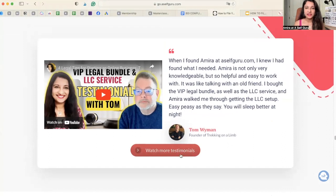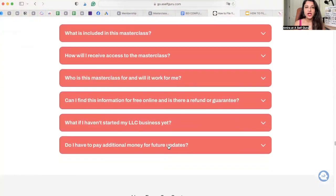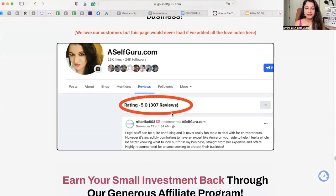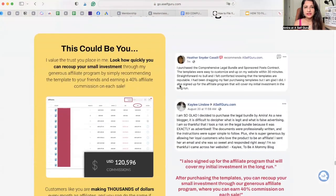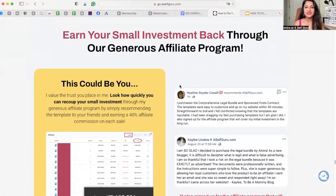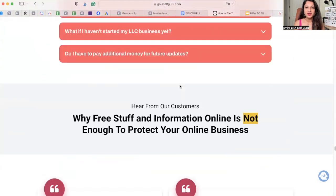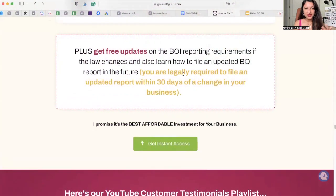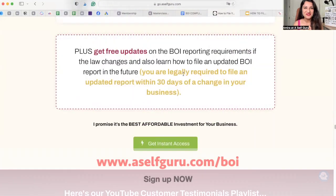You can watch more testimonials on my YouTube channel, and there are frequently asked questions and hundreds of five-star reviews. With a small investment, you can even become an affiliate and earn your investment back. I can't wait for you to join me in this masterclass to get done with this legal requirement — feel free to reach out if you have any questions. Thank you, and I will see you soon.